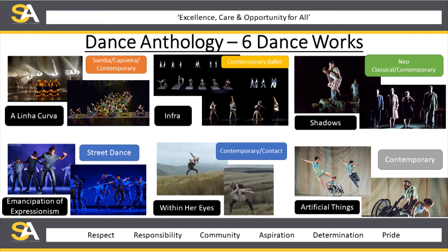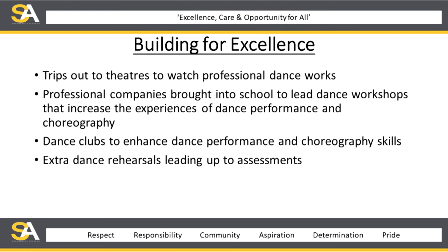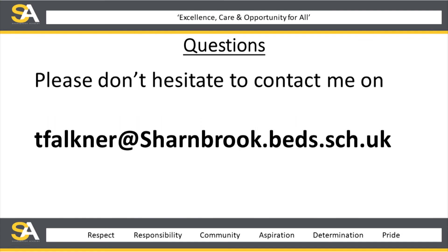As you can see, there are quite a number of dance styles — it's quite broad. Our main aim for dance within the school curriculum is that we build for excellence, and we tend to get high results year on year. We do things to build on this: trips to theatres to watch professional dance works, professional dance companies brought into school to lead workshops, a number of dance clubs, and extra dance rehearsals leading up to assessments. Please don't hesitate to contact me if you have any questions — my email address is there for you to see. I hope you've got something from this and look forward to any questions.